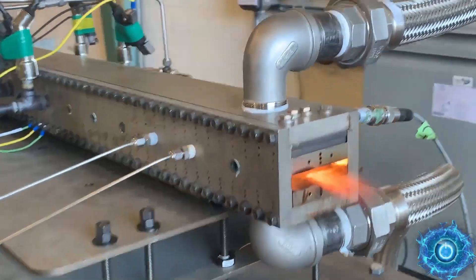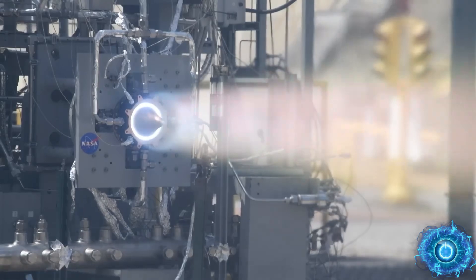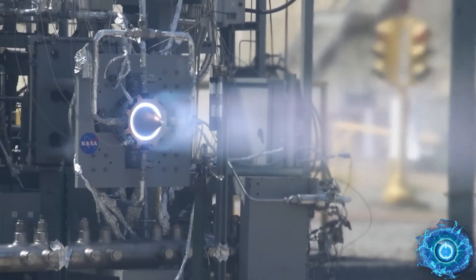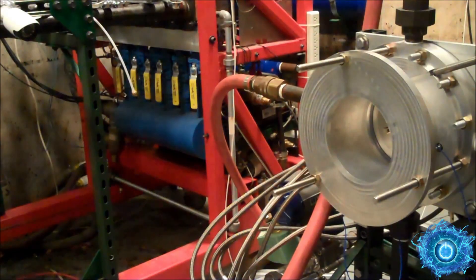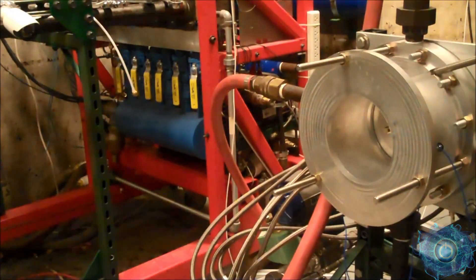The race to create a next-generation hypersonic engine has officially begun. Big players including General Electric, Lockheed Martin, and NASA are all looking into building a rotating detonation engine. Even China is making a claim about building a Mach 16 prototype. But what is an RDE, and how can it be incorporated into existing aerospace engines?